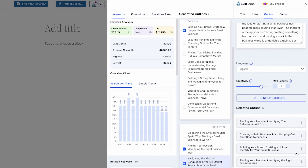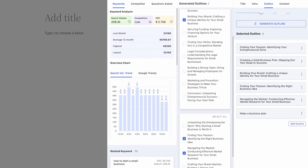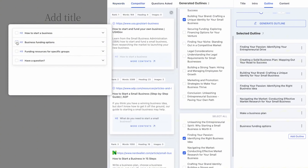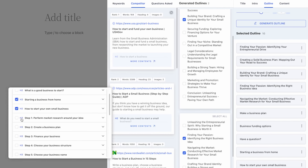Struggling with ideas? Generate and pick a title you love. Then let GetGenie craft compelling introductions, followed by a structured outline. Want more control? Edit the outline, add custom headings, or even incorporate competitors' headlines directly into your content plan.